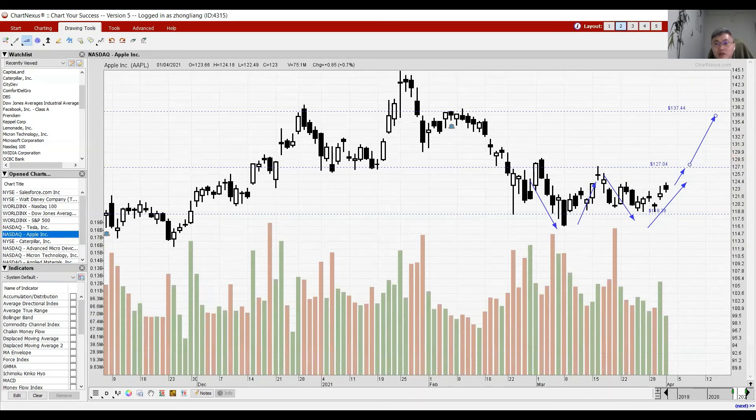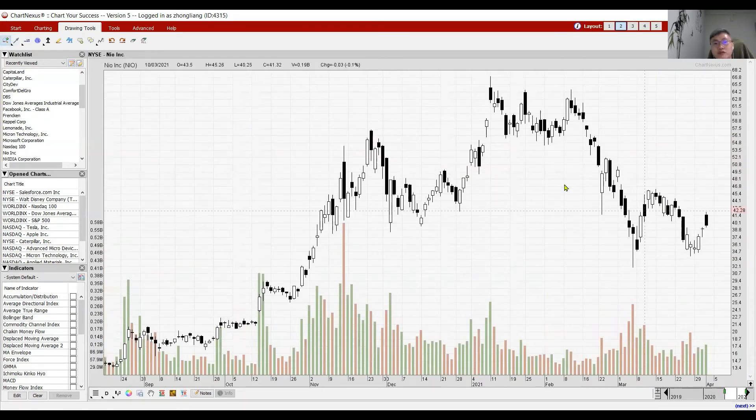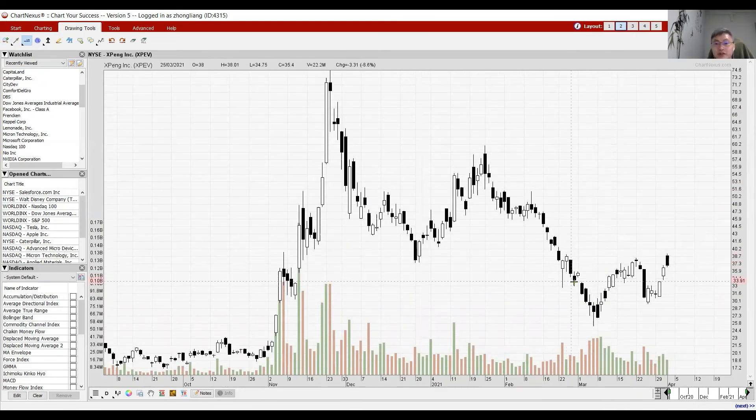For the EV names — NIO and XPeng. NIO is in the middle of its price action and needs to test 46 to form its double bottom formation. If it goes back to 46, watch out for that. XPeng already has a double bottom formation in place. Tonight watch for the breakout above 38 — the projected level could see this counter trading around 51.